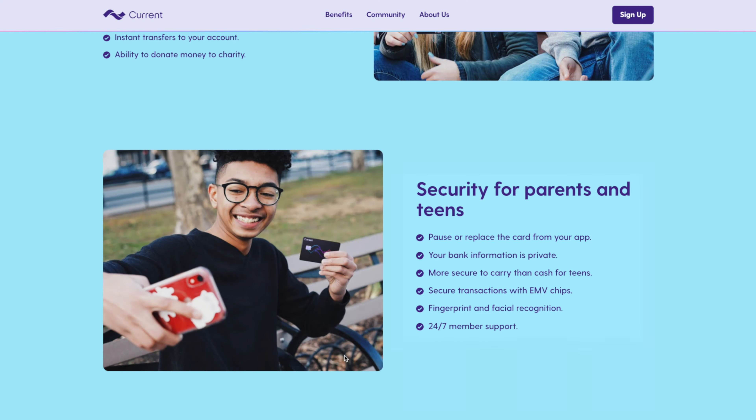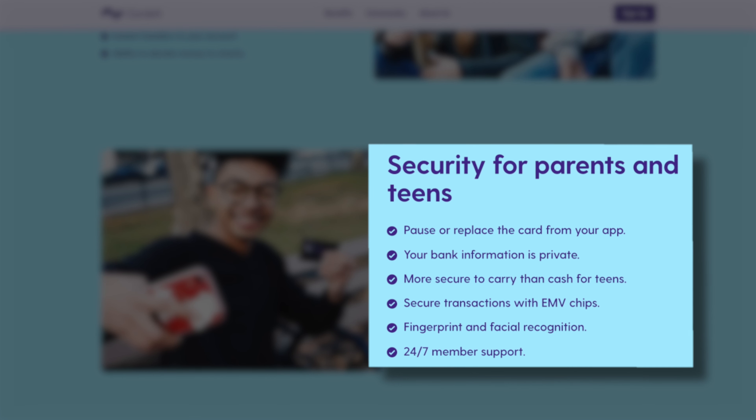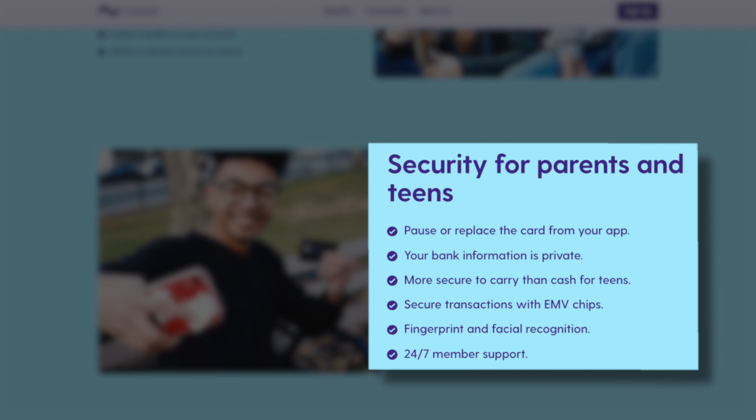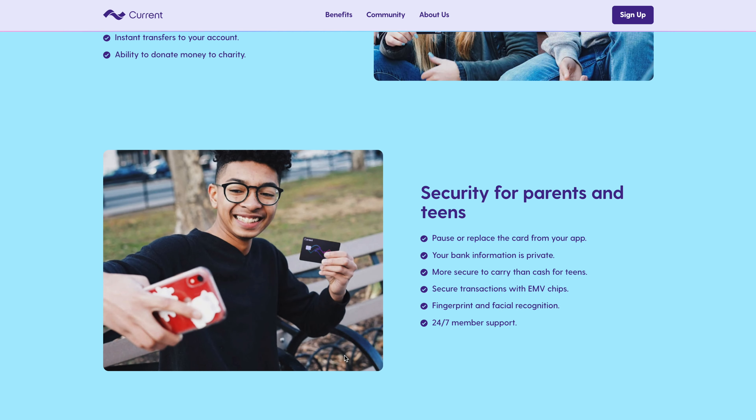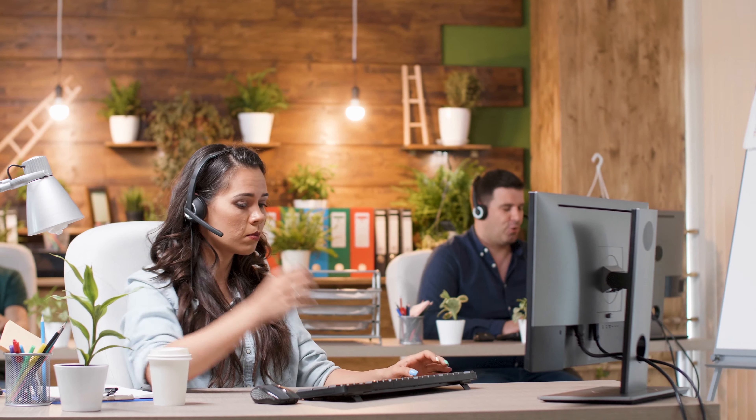And by far the best part in my opinion is that not only are you able to link multiple teens to your Current account, but you can also add additional parents or guardians, meaning your entire family can be completely linked and in unison as far as your finances are concerned. That is a really unique tool that I love and honestly have never seen before with any other platform. As far as security is concerned, you're able to really easily pause or replace both your own Current card as well as your teen's card right from within the app. This is a lot more secure than carrying around cash or giving your teen cash, plus the app utilizes fingerprint and facial recognition and comes with 24/7 member support should you have any questions at all.